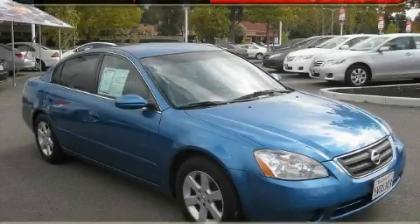This is a 2003 Nissan Altima. Great handling, great comfort, a great ride.